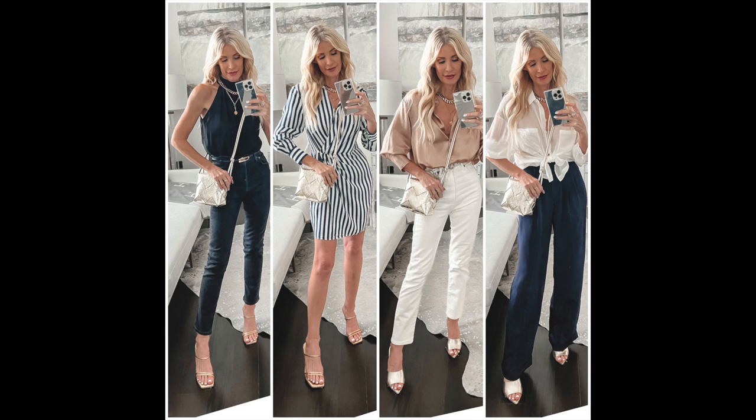I want to thank Lily Silk for sponsoring this video. Lily Silk is one of my favorite online destinations. They have the most amazing timeless and classic pieces such as tops, blazers, and dresses. Their silk pieces are so beautiful and luxurious-looking, but because they're from Lily Silk, they will not break the bank — and they're all very high quality. I have a few pieces in this video from Lily Silk, and everything I'm talking about will be linked down below in my description box.